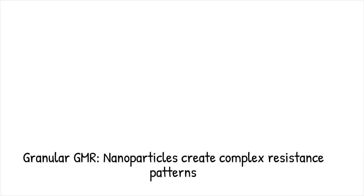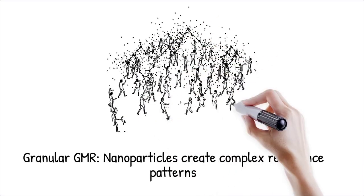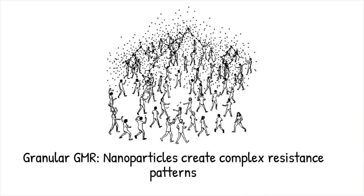This is evident in granular GMR systems, where magnetic nanoparticles dispersed in a non-magnetic matrix collectively switch their magnetic moments under external fields, creating intricate resistance profiles — much like individual dancers in a flash mob who, when synchronized, produce a stunning coordinated performance.